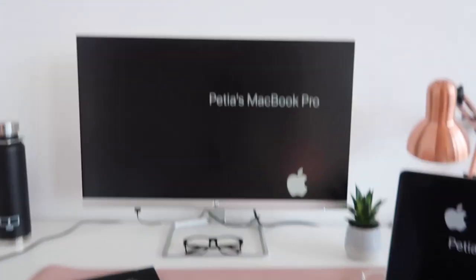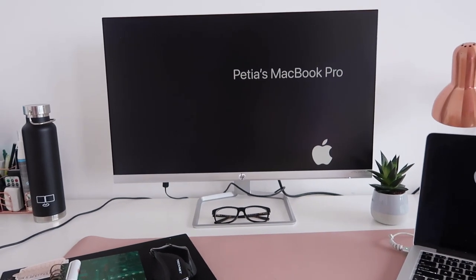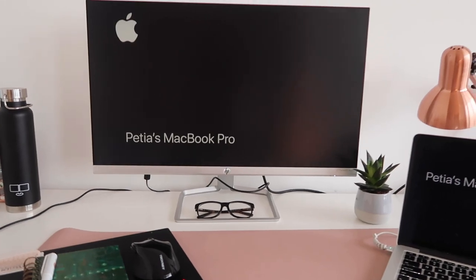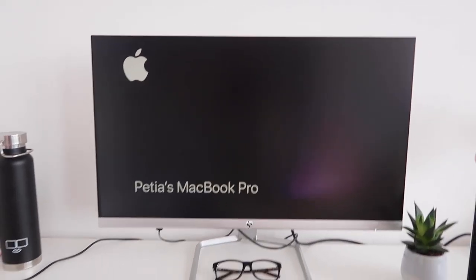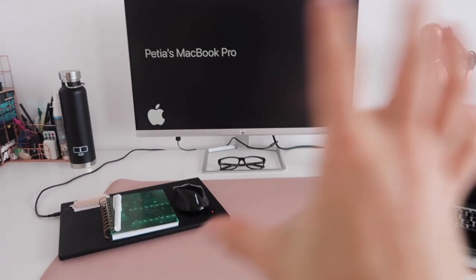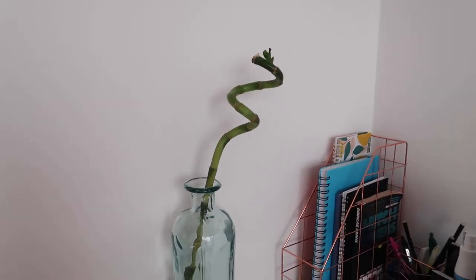Then we have this beauty — if you've seen my video from last week where I got this monitor, you know how excited I was. This is a beautiful 27-inch HP monitor which is absolutely amazing. I can do all of my editing on it, I can do my actual work on it because I can open a million windows. Right now it's connected to my personal laptop — that's why it says Petya's MacBook.